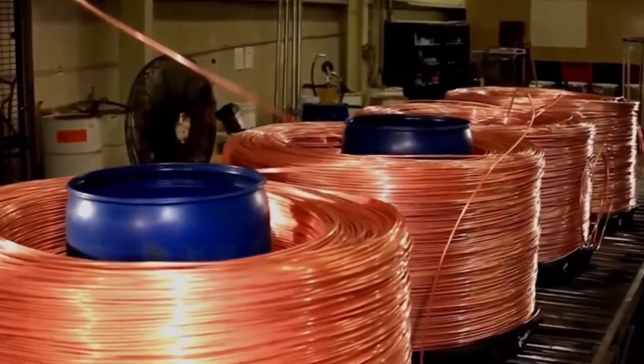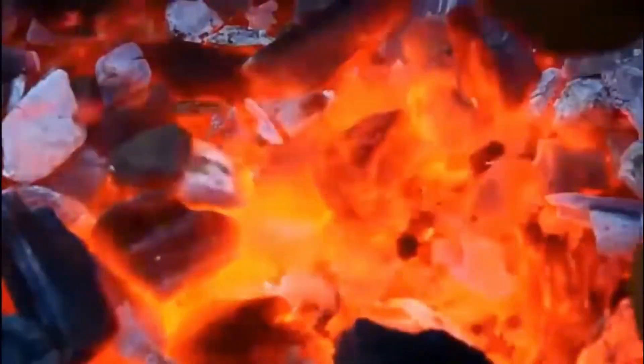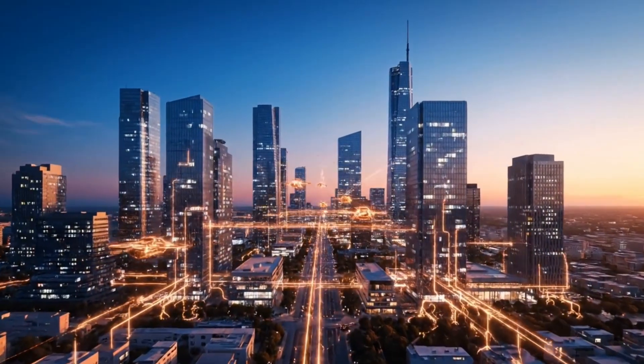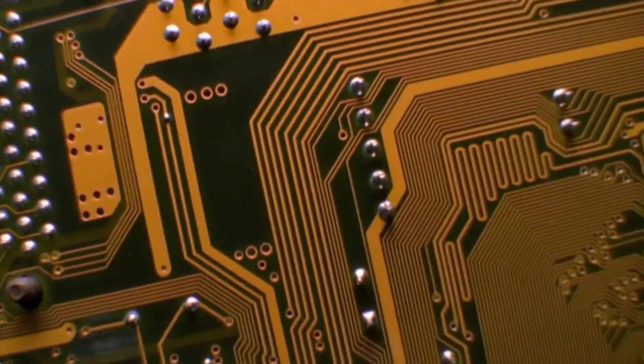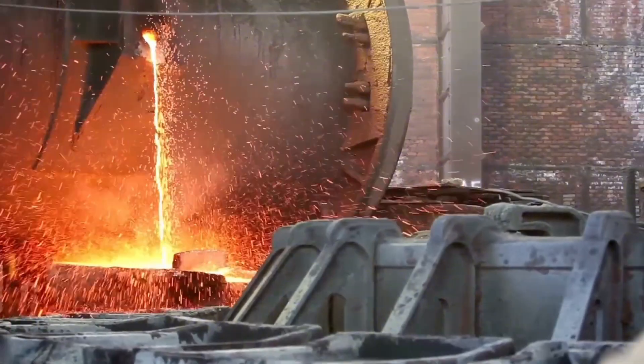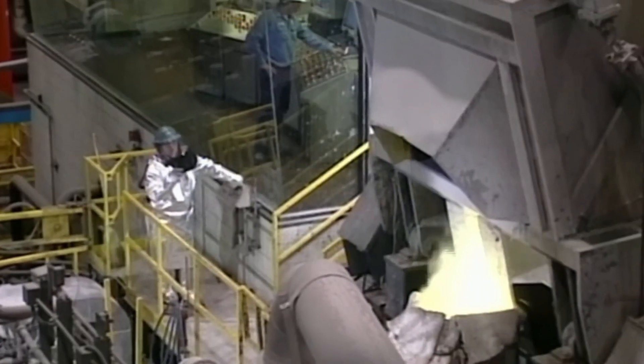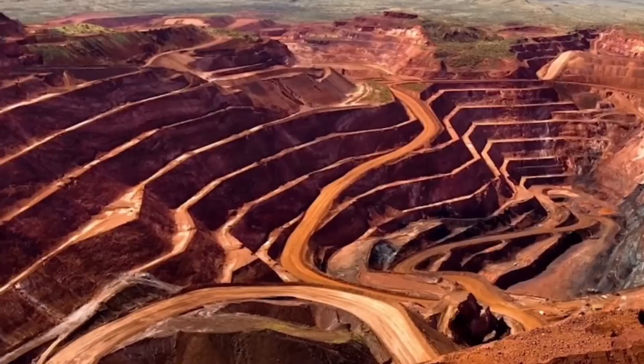Every year, all around the world, millions of tons of copper are produced. With it, cables, parts, and components are manufactured that keep our cities, industries, and homes running. It is present in motors, circuits, appliances, and even in the charger of your phone. But where does this metal come from, the one that has accompanied and transformed the history of humanity? To find out, we will travel to Chile and enter the largest copper mines on the planet.